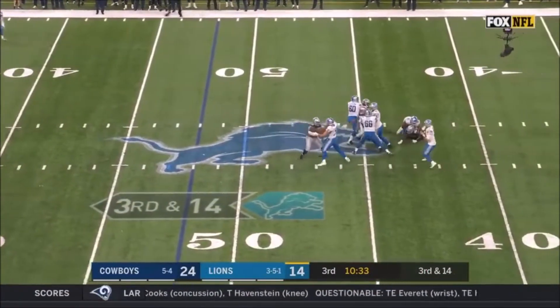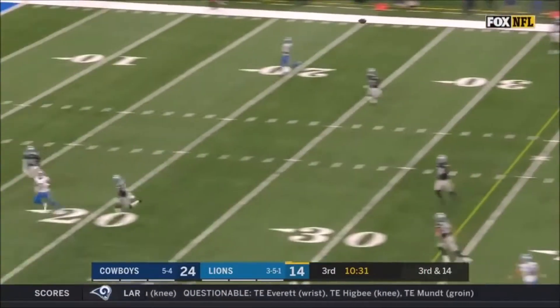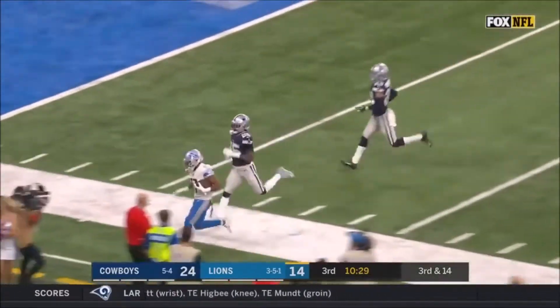Four-man rush again. Driscoll has time. Lofts it deep down the field for Marvin. Oh, who's got it?